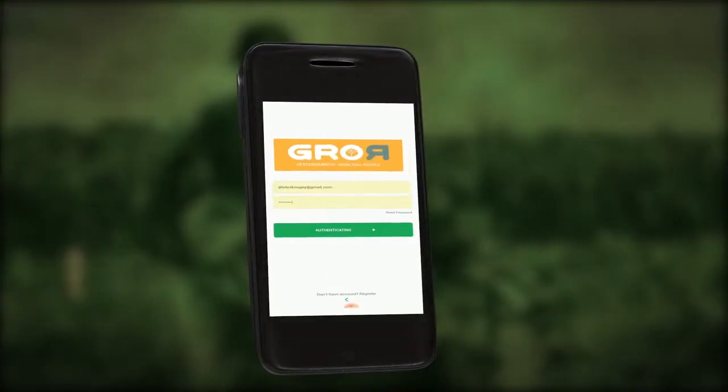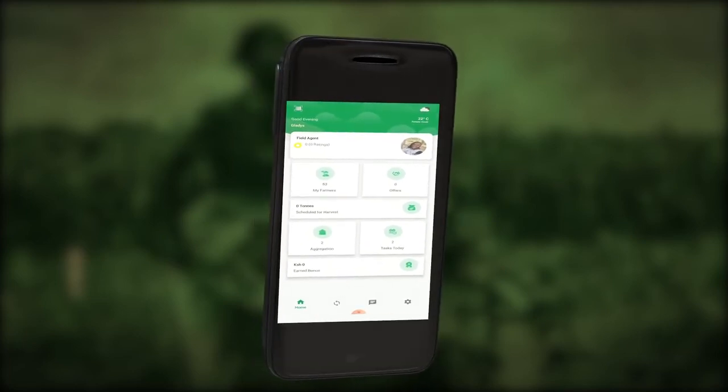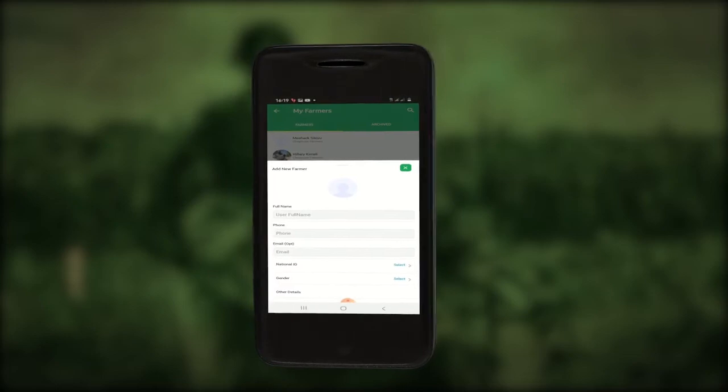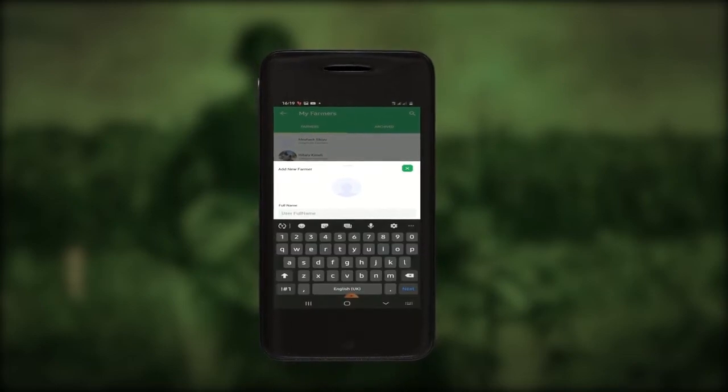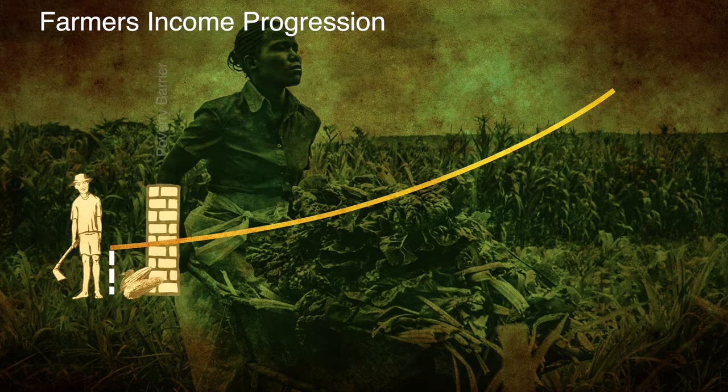To enroll with Grower, all a farmer needs to do is trade once and next season's production and profit potential is agreed with a Grower field team. Once enrolled, an individual farmer income progression plan is created.